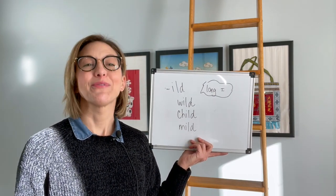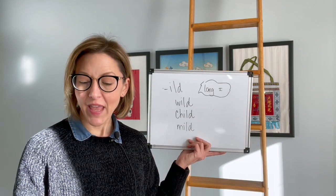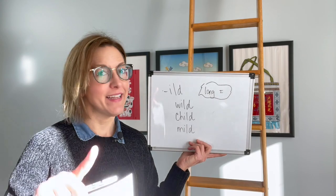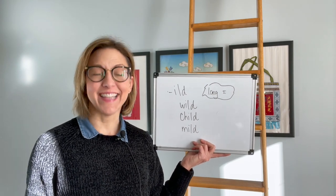This is actually a reading tip as well as a pronunciation tip. This is an exception to the rule, and when you see I-L-D — and also I-N-D, stay tuned for that video next week — these are exceptions and we are going to use a long I sound.